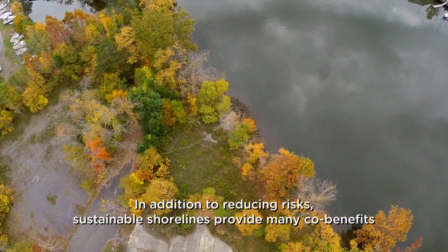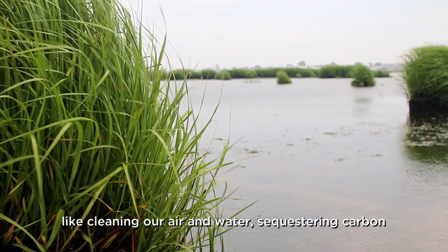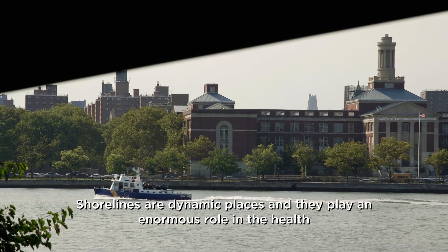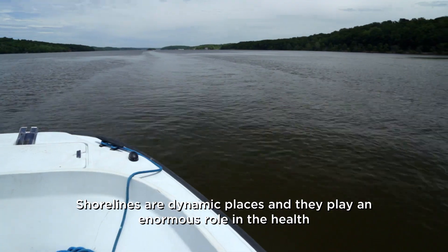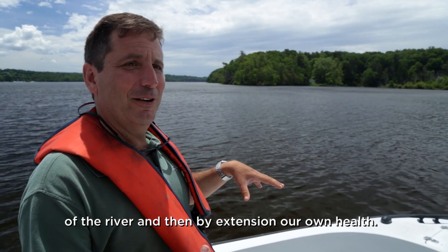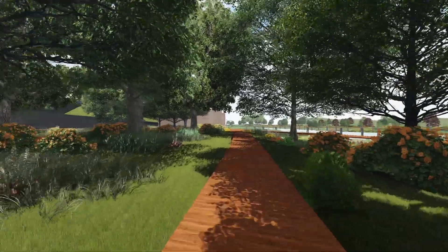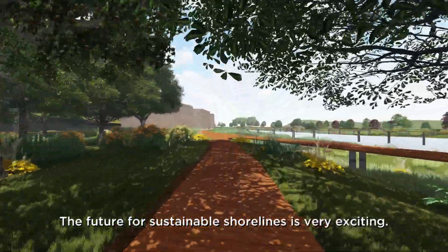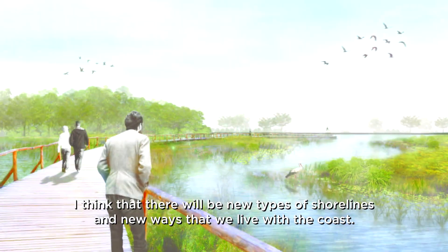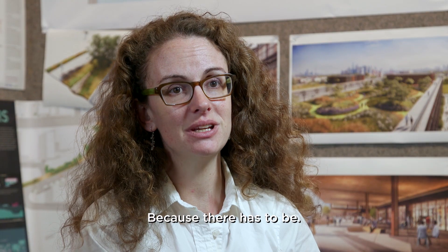In addition to reducing risks, sustainable shorelines provide many co-benefits like cleaning our air and water, sequestering carbon, and providing habitat. Shorelines are dynamic places and they play an enormous role in the health of the river and, by extension, our own health. The future for sustainable shorelines is very exciting. I think that there will be new types of shorelines and new ways that we live with the coast, because there has to be.